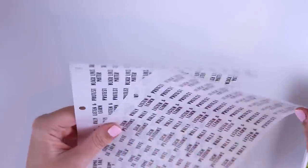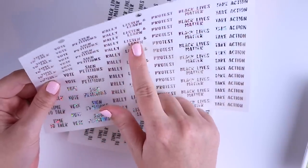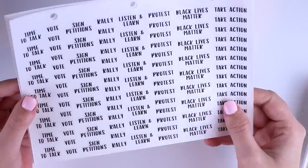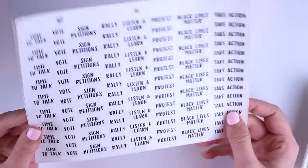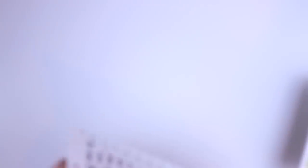In addition to that, I did release a charity script sampler for Black Lives Matter. It has: time to talk, vote, sign petitions, rally, listen and learn, protest, Black Lives Matter, and take action. You can get this in all the foil colors — glitter hollow, black, gold, silver, and rose gold. This is a charity sampler — 100% of the money made from it is going to the NAACP at the end of June. This was something that was requested on Facebook and I was very happy to whip it up for you guys. So that was the bulk of what released that week.